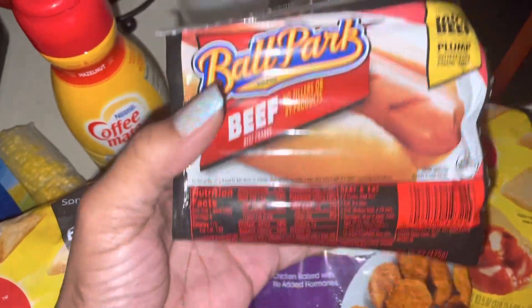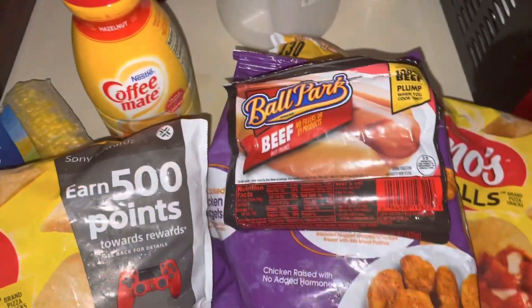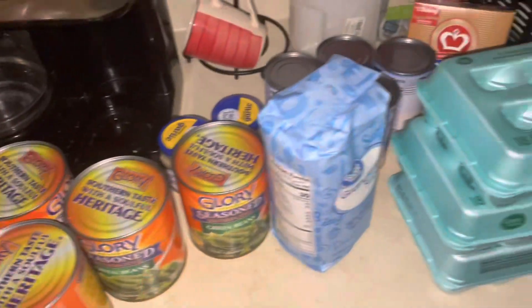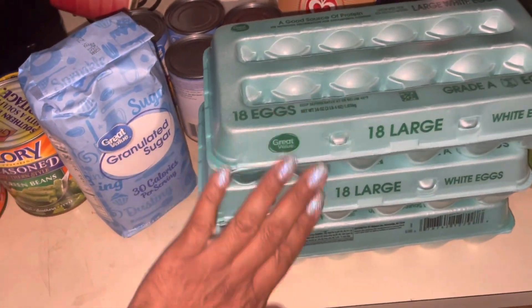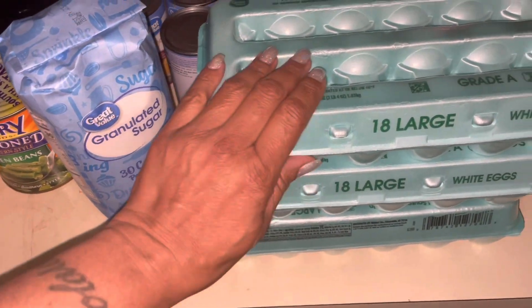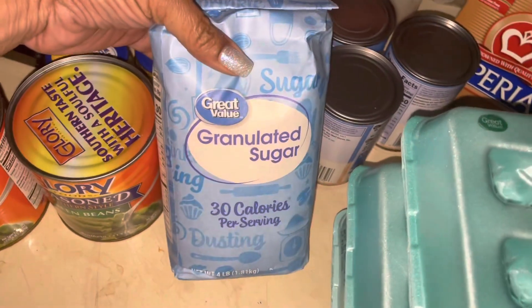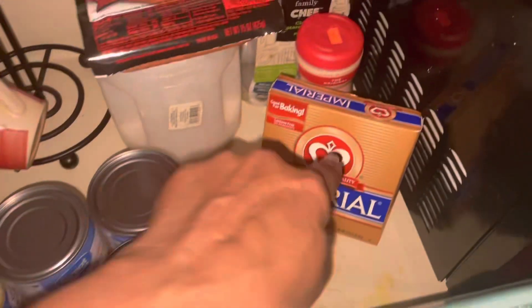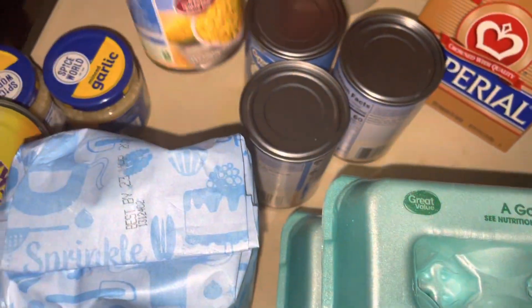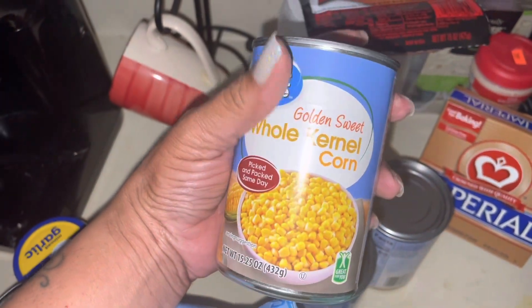I also got a pack of beef hot dogs — I thought I ordered two. This is a Walmart delivery. Instead of the big box of eggs, they sent me three large eggs. I also got some sugar — the sugar was $2.50. I did get some butter, and I think I got about four cans of corn, these are 50 cents a piece.